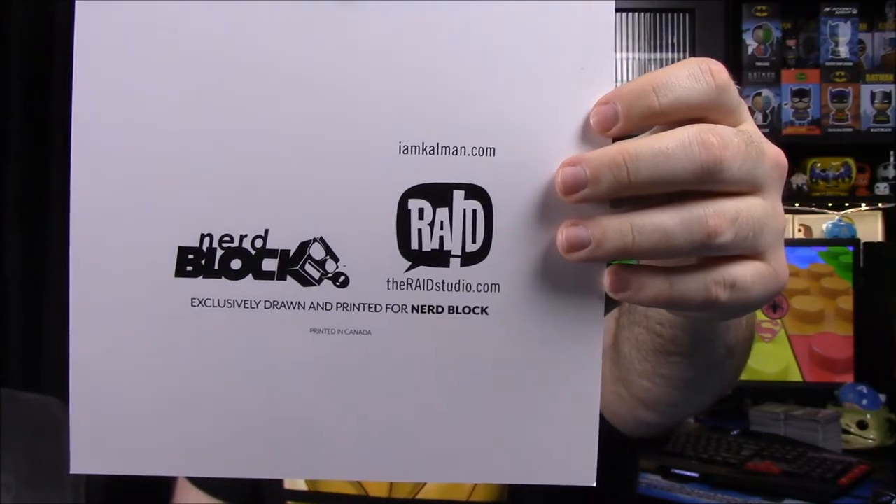Then we have our pin for the month — it is a red rose and it is from The Godfather. I've never seen The Godfather so I don't know much about it, but you just clip it on and it looks like you have a rose in your pocket if you have a suit on or something. Let's look at the booklet now.